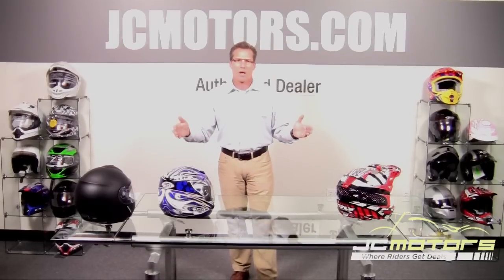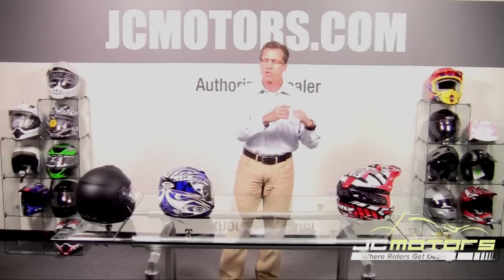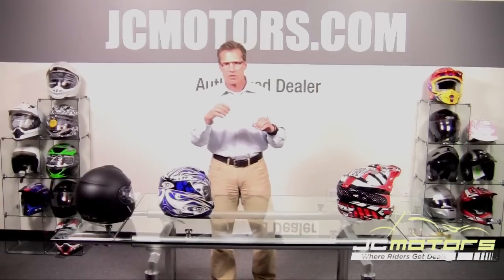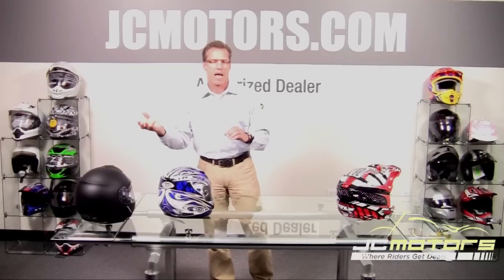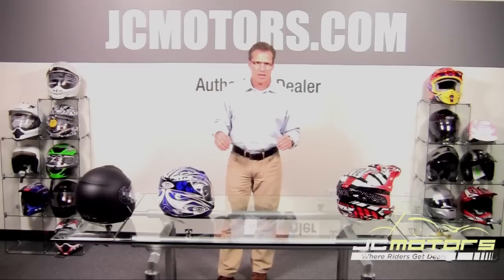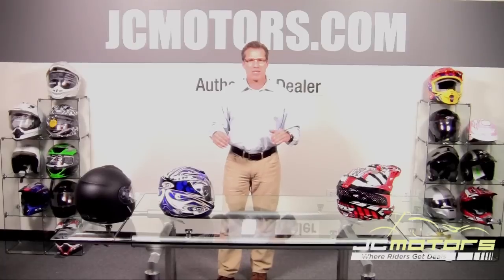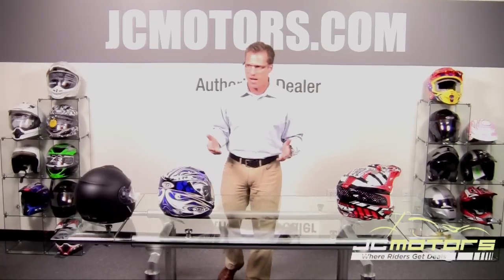You'll notice that some helmets have just the DOT sticker, which is required by law, while some have both DOT and Snell, and others have DOT and ECE. To say which is the best is tough to measure — tell me how you're going to fall, and I'll tell you what safety standard you should have on your head.